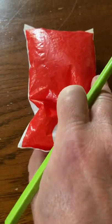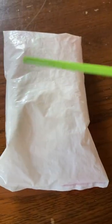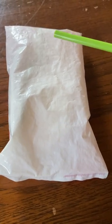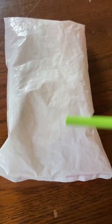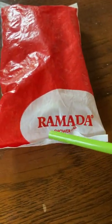If I can turn this over, I'll show you another signature. Nothing on the back — just no writing, no packaging information, no usage instructions. This is a classic, classic shower cap from the Ramada chain.